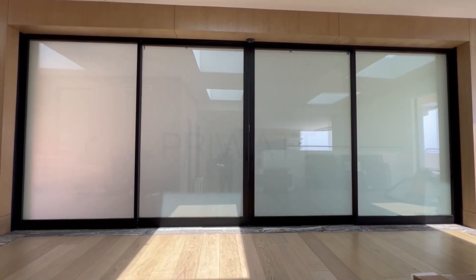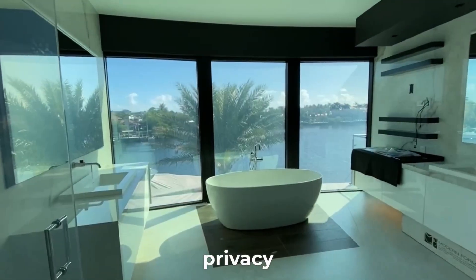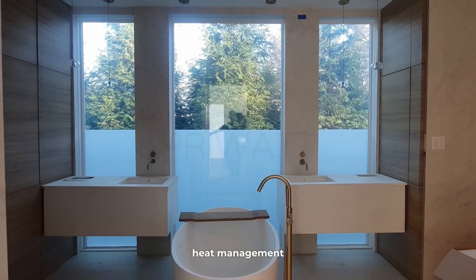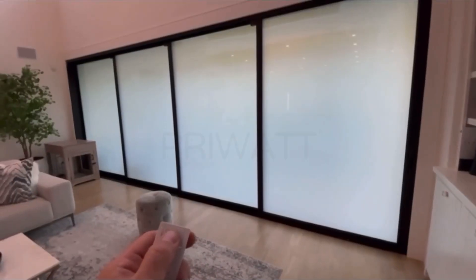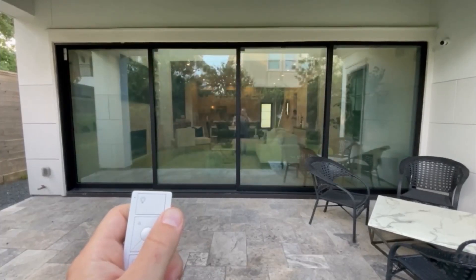In the residential sector, PriWatt glass is setting new standards in modern living, providing dynamic privacy control, heat management, and UV protection. With PriWatt glass, you have the power to actively adjust your privacy settings.